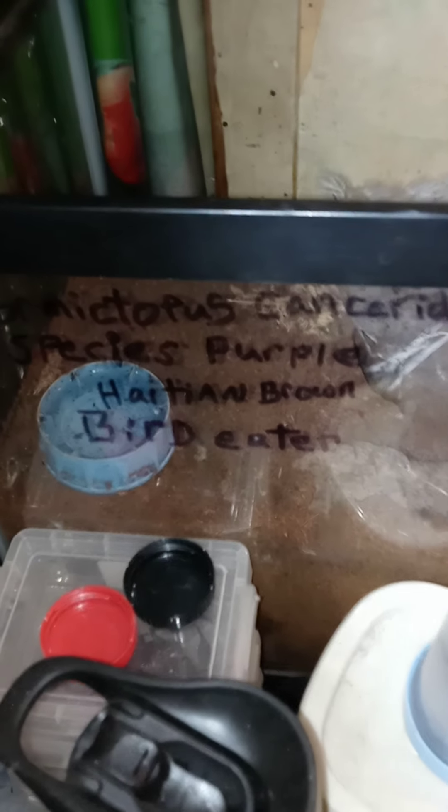Welcome to another short episode of Outlaw Tarantulas. Today we have my Phormictopus cancerides, the Haitian Brown Bird Eater, and this one is purple so it is a male.